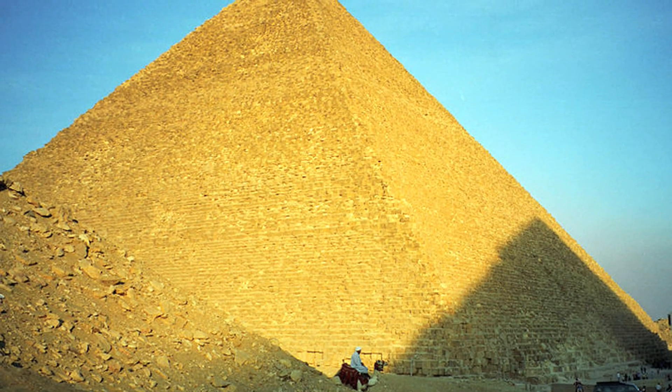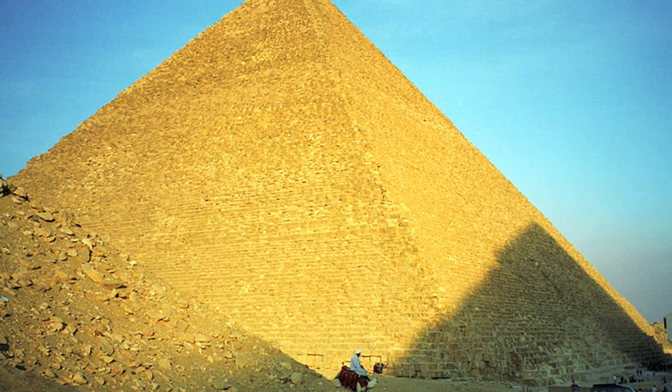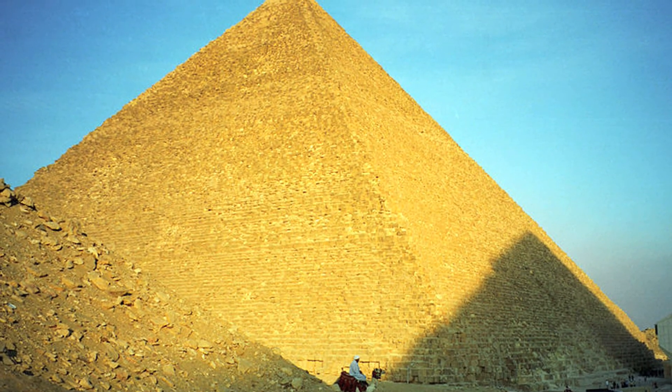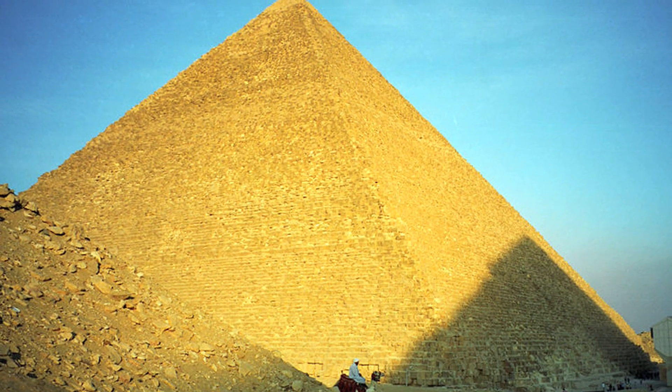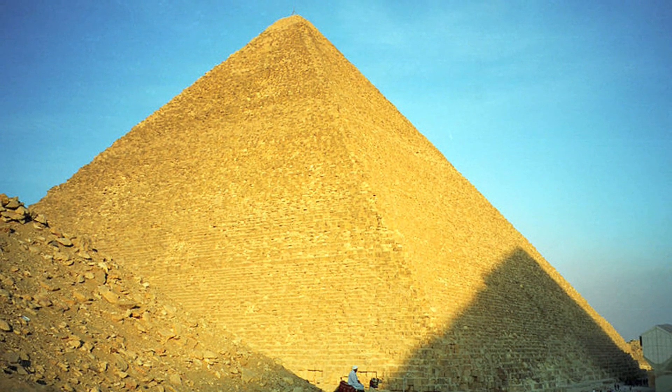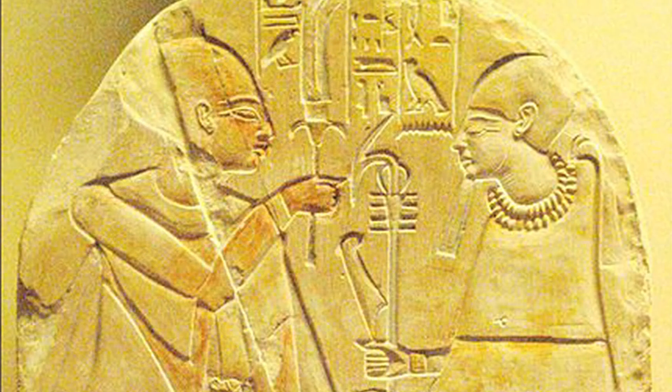Giza required great construction challenges and sophisticated approaches to project management, marshalling vast amounts of materials from all over the Egyptian Kingdom, feeding, housing, and payment of thousands of workers in bread, beer, oil, food, and cloth, and scheduling of the work for timely completion, all prior to the death of the Pharaoh for his final resting place.